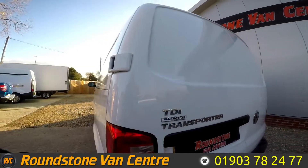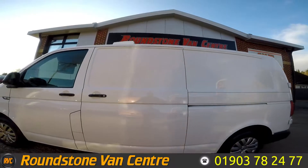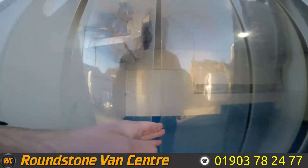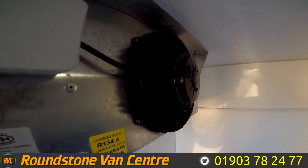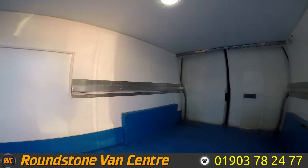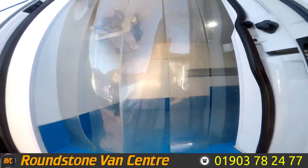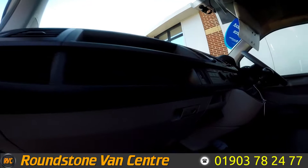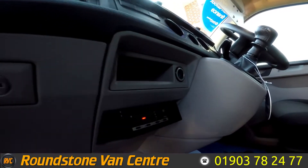This van also has the Blue Motion technology. From this side as well you can see the refrigeration unit. Showing you around into the carrier area — see how nice the condition is. There we've got the GH unit down here.